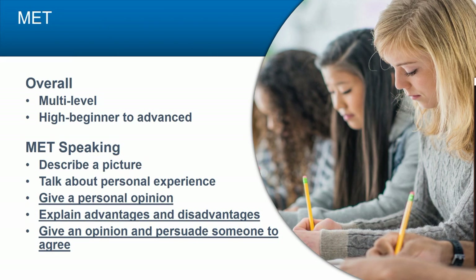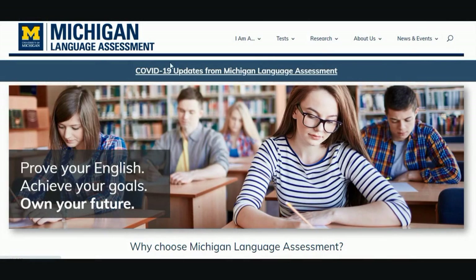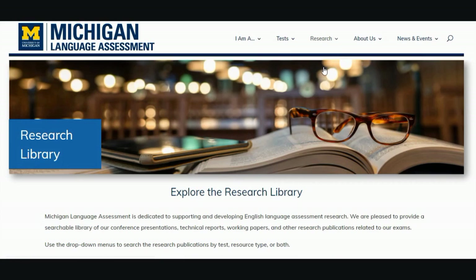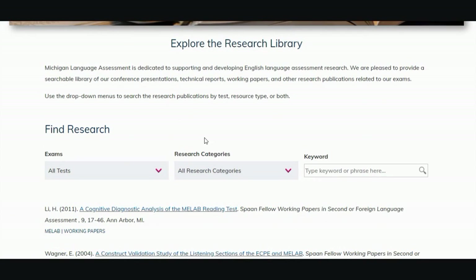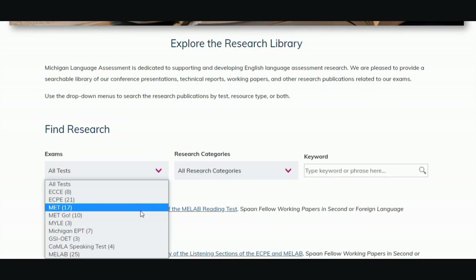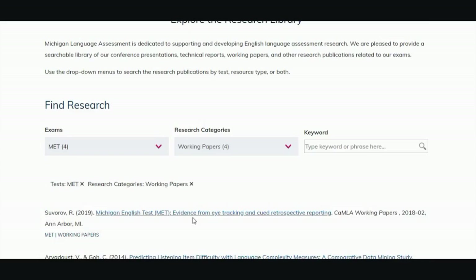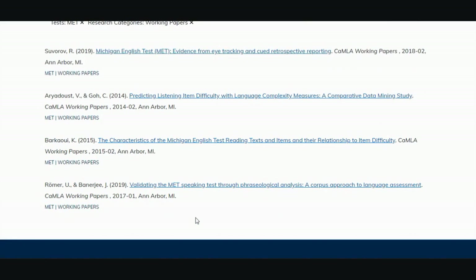In this talk, I'll be discussing ways to practice the three parts of the test underlined here. These tips come from research available in our research library, which you can browse on our website. The working paper I'll be referring to today is titled, 'Validating the MET Speaking Test through Phraseological Analysis: A Corpus Approach to Language Assessment.'